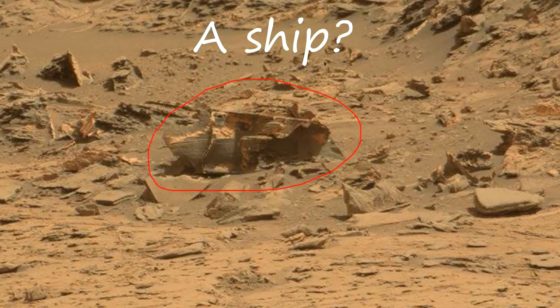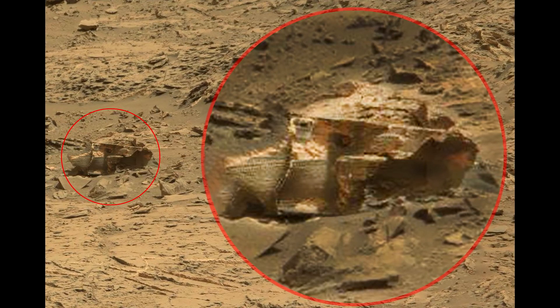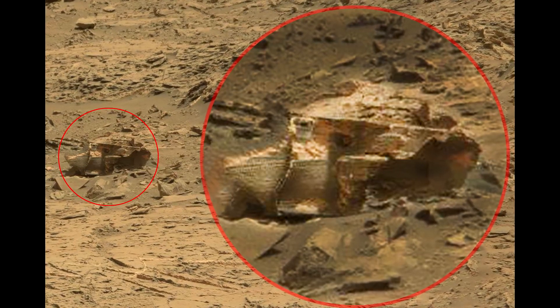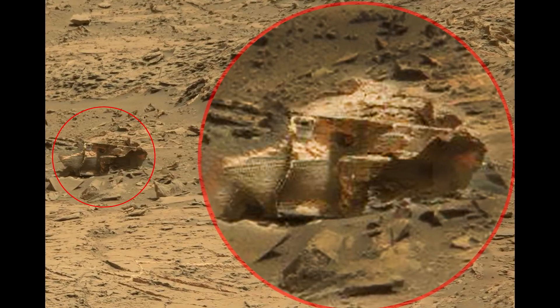It looks like a ship, but of course it can be anything. It leaves no doubt that this is made and not created by nature. Is this another sculpture?